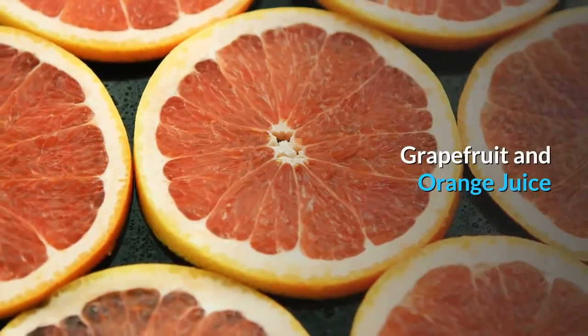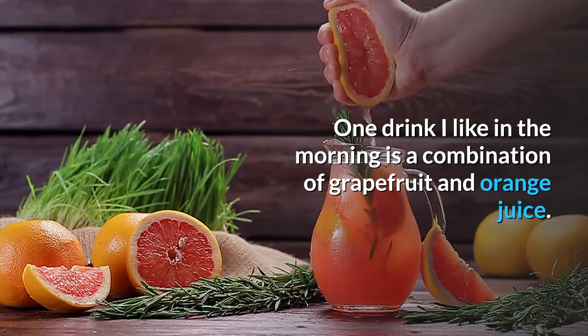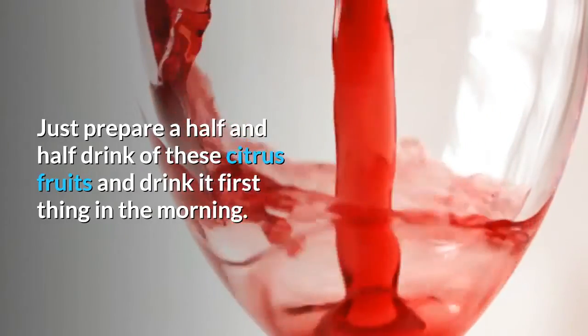Grapefruit and orange juice: one drink to try in the morning is a combination of grapefruit and orange juice. Just prepare a half and half drink of these citrus fruits and drink it first thing in the morning.